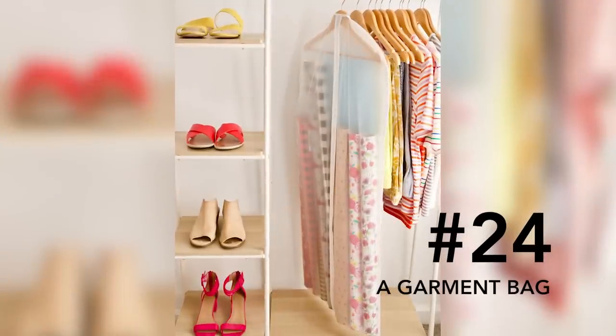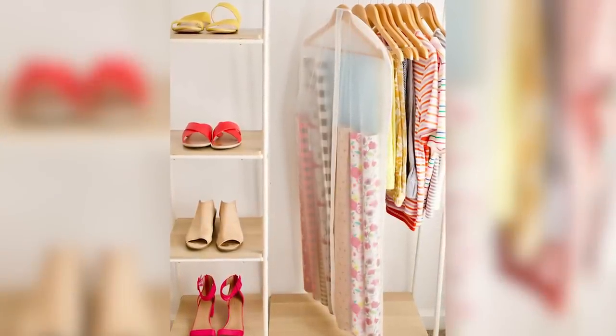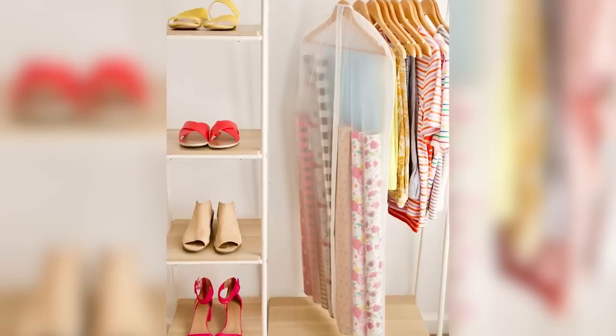Number twenty-four: a garment bag. Place all your tubes and rolls of wrapping paper in a garment bag and hang it in the guest bedroom closet or hall closet.